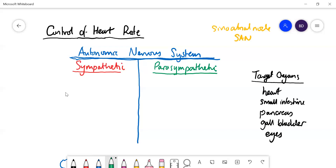Let's talk about the sympathetic. The autonomic nervous system affects target organs like the heart, small intestines, pancreas, the eyes, sex organs, and many others. When the sympathetic nerves fire, that tends to promote fight-or-flight kind of responses.